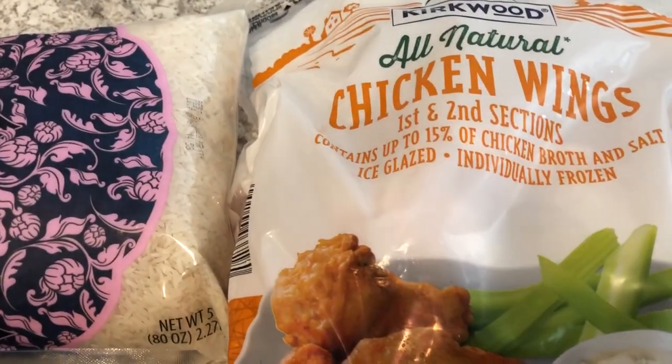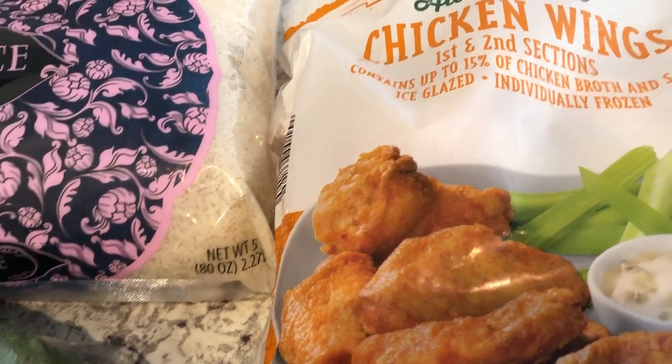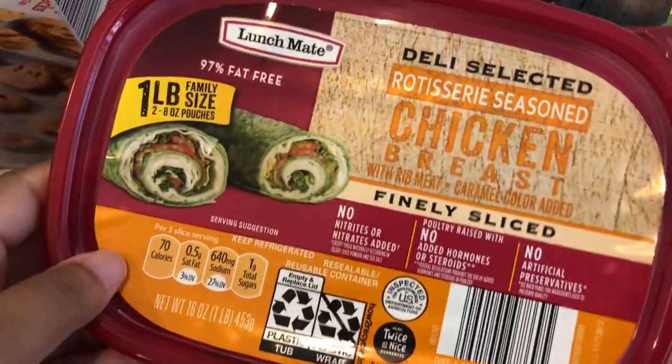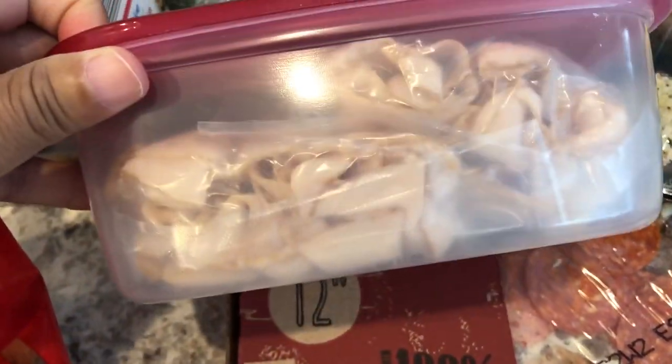I grabbed some chicken wings — Howard really likes to grill chicken wings and we have all sorts of seasonings to use for them. I also grabbed some rotisserie seasoned chicken breast; you get two pouches in the pack.